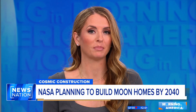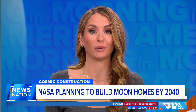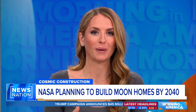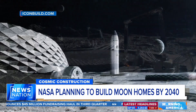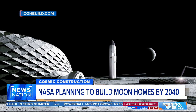NASA is planning on building homes in a subdivision that is out of this world — quite literally. It's not just for astronauts but for average people like you and me. The space agency recently awarded a Texas-based construction technology company a $60 million contract to build moon homes for humans by 2040.